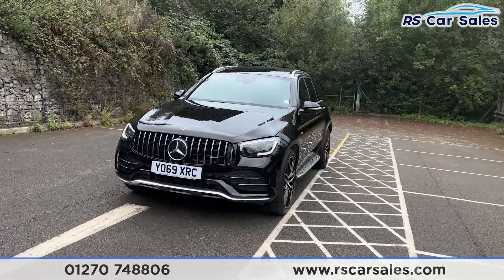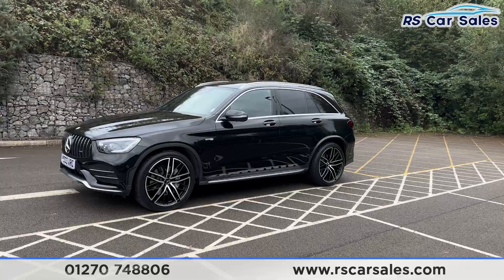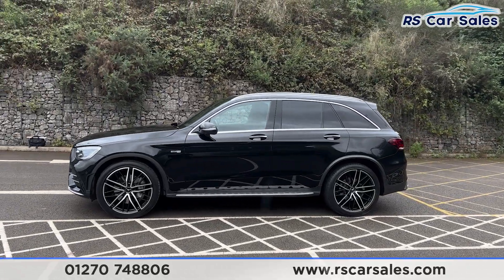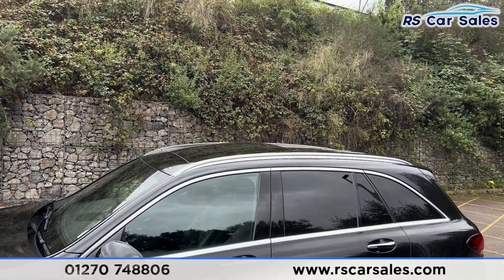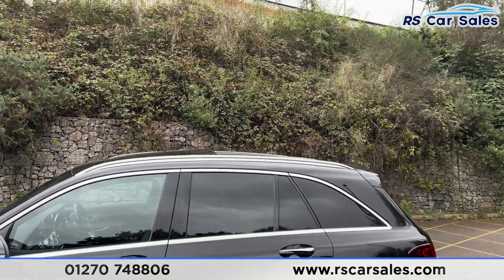Round to the passenger side you'll find the side steps along the bottom. We have colour-coded door handles and door mirrors, brushed chrome trim around the windows, and privacy glass for the rear passengers. Up top you'll find the roof rails, and we do also have the panoramic glass sunroof, which is currently on a tilt and can also be opened all the way.